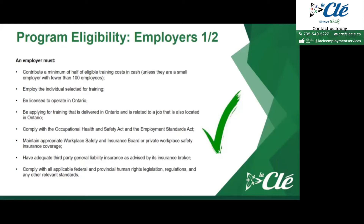The employer must comply with the Occupational Health and Safety Act and the Employment Standards Act. The employer must maintain appropriate Workplace Safety and Insurance Board or private workplace safety insurance coverage. The employer must also have adequate third-party liability insurance, and must comply with all applicable federal and provincial human rights legislation, regulations, and any other relevant standards.